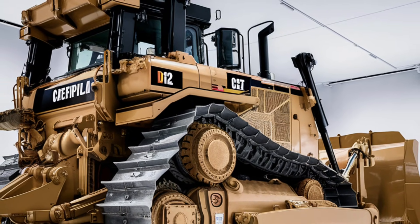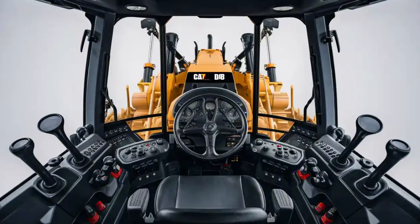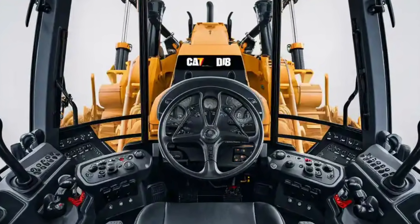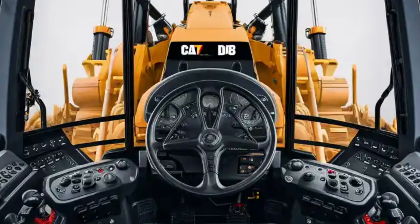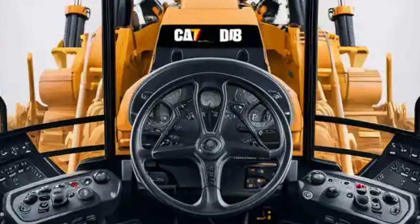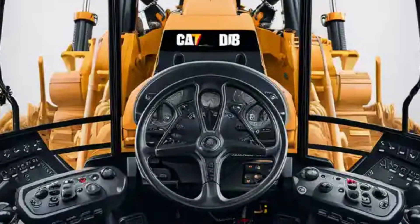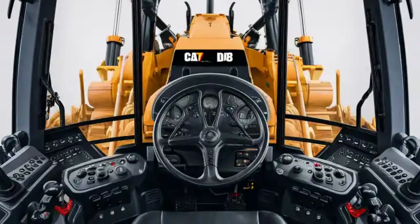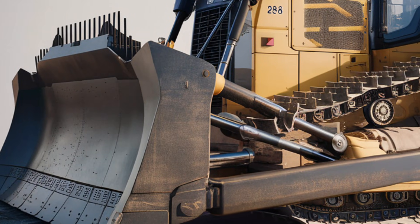The central touchscreen is crisp and intuitive, offering live diagnostics, terrain mapping, machine settings, and remote connectivity. Joystick controls for the blade, ripper, and travel are precise and ergonomic. Climate control is zoned so the operator can dial in comfort regardless of external weather. There's also ample storage, cup holders, USB and wireless charging ports, and generous glass to maximize visibility forward and to the sides.